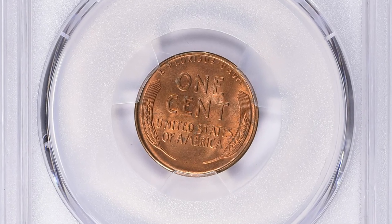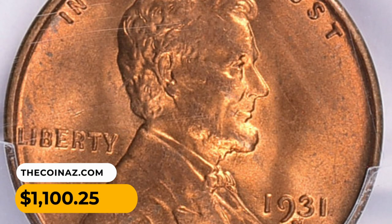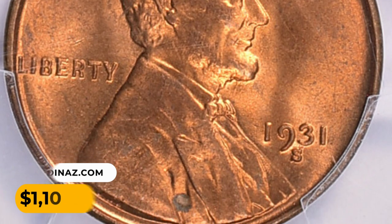This MS65 Plus Red gem was sold for $1,100.25 with buyer's fee.